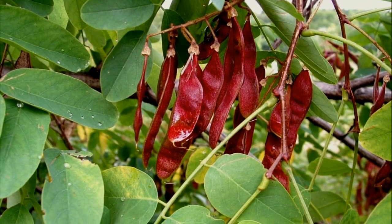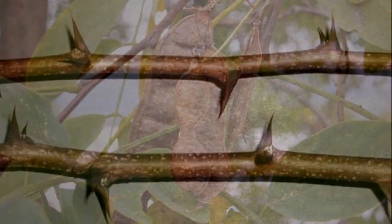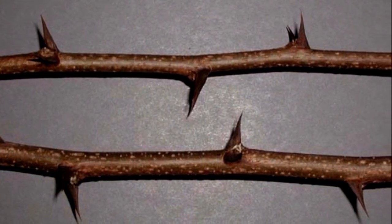Black locust is also obviously poisonous. Since it's a legume, it can tolerate poor soils and low nitrogen, making it a very good pioneer species.